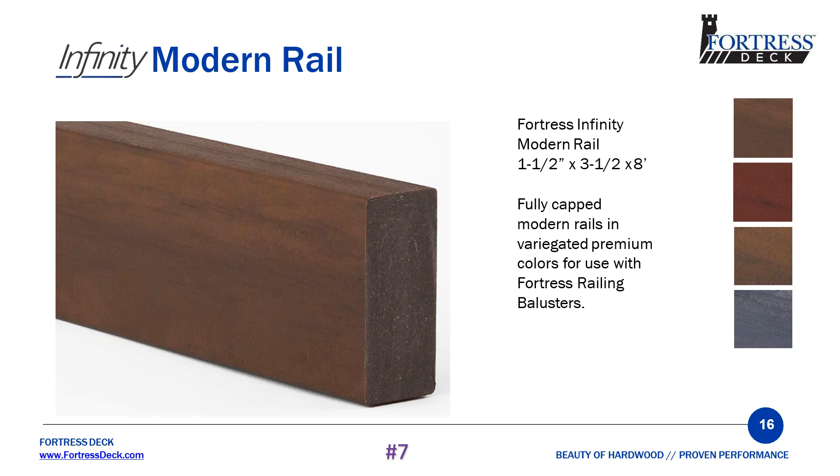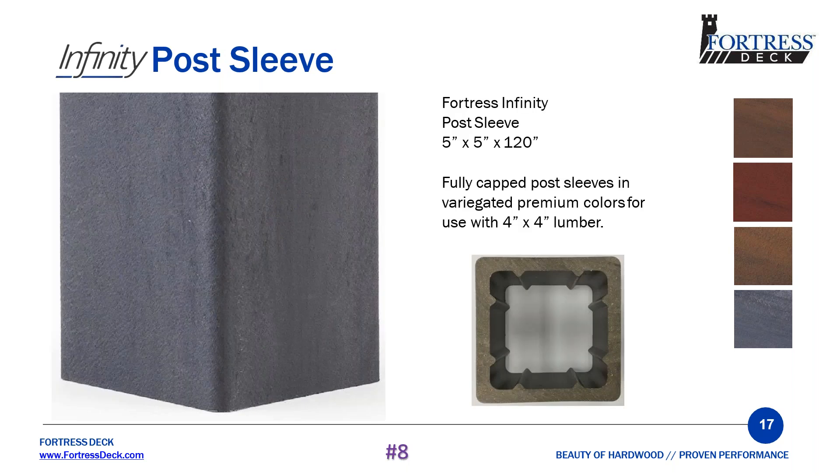Number seven is our modern rail. It's a 1½ by 3½, so basically a standard two by four. No other competitor offers this, and it's really nice to be able to match your handrail with your deck boards — same cap and colors. Our post sleeve is 5 inches by 5 inches, made to be used with four by four lumber. For our rail and post sleeve, we use the same cap and color technology as our decking and stair tread. We are the only composite deck manufacturer that has a rail and post sleeve with matching variegated colors.